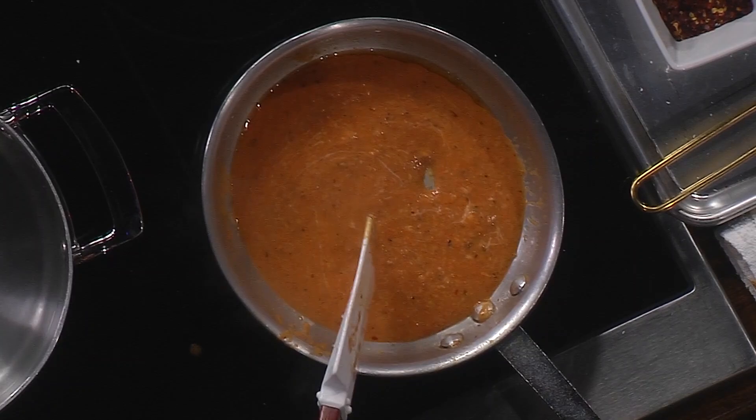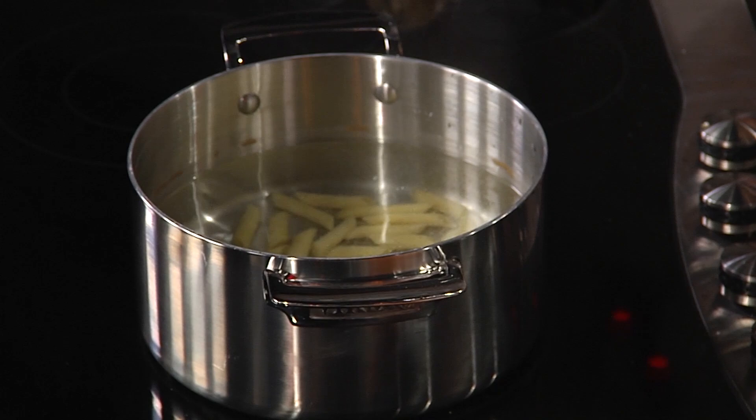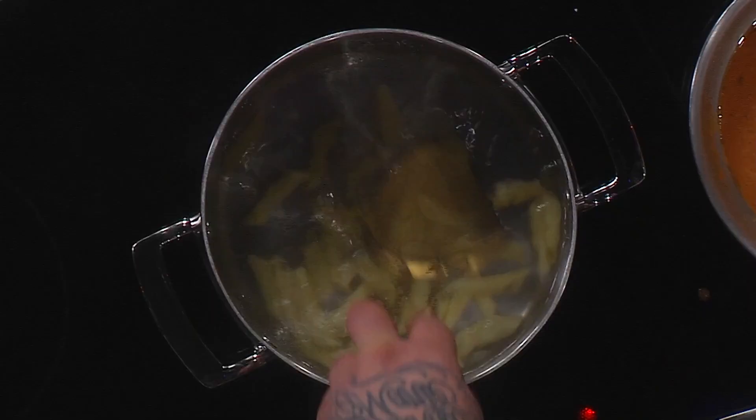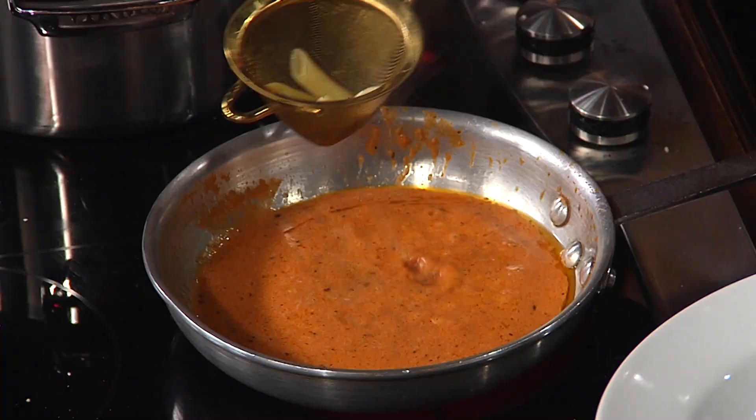We're going to take our pasta and drop it into salted water using this little mini strainer — one of those tools you feel like you need in your life. Our pasta was part-cooked already for today. Once it's boiled up, you add it in, and then you take a little bit of the pasta water. That's the trick — that's the catch to this dish.